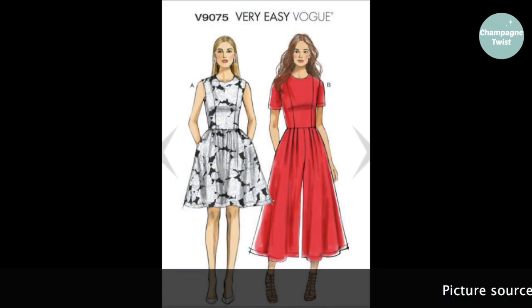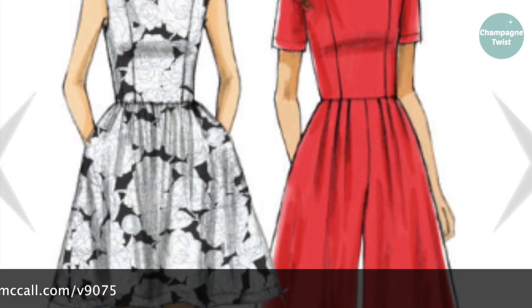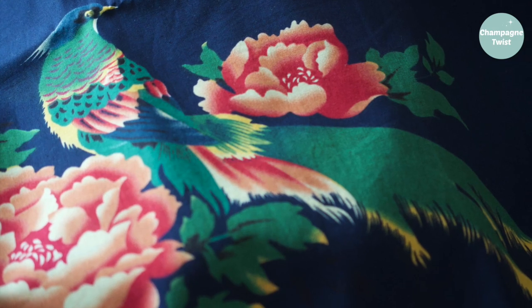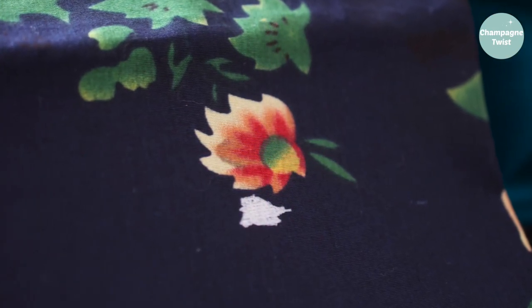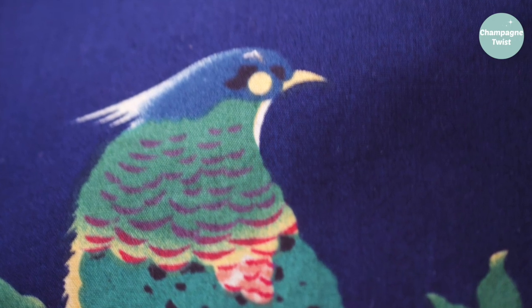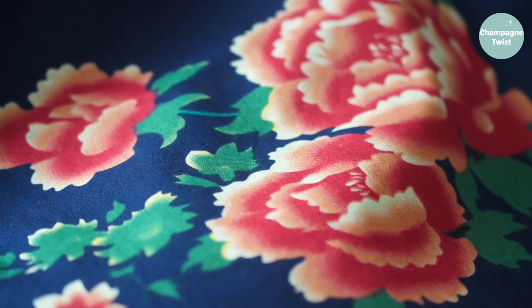Instead, I'm going to hack Vogue pattern number V9075 to recreate a similar design. I also spotted this large print at the stall. Unfortunately I noticed there was a design flaw, so I was very kindly given a discount. I'm planning to cut around the printing flaws to make a kimono. I may have to team it with some other plain navy cotton fabric to make the hem, collar and cuffs, but it should be an exciting project nonetheless.